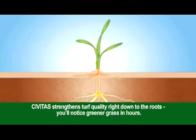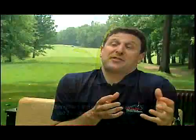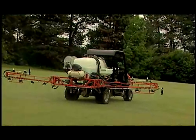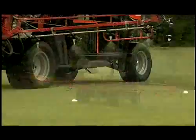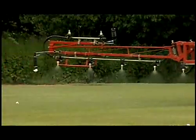Civitas strengthens turf quality right down to the roots — you'll notice greener grass. The great thing about Civitas is that it gives us another angle in dealing with pest management on a golf course. Most traditional chemicals focus on dealing with the pest, but Civitas focuses on enhancing plant health, inducing a response that enables the plant to fight off the pest more effectively — kind of like a person getting a vaccine or a boost to their immune system. Civitas works on the plant angle as opposed to pounding on the pest.